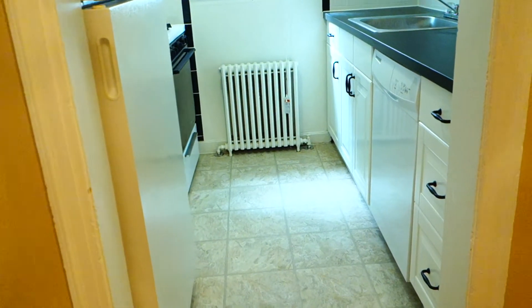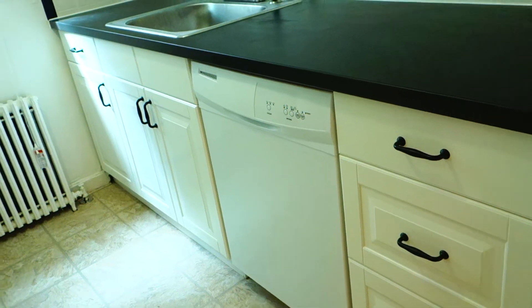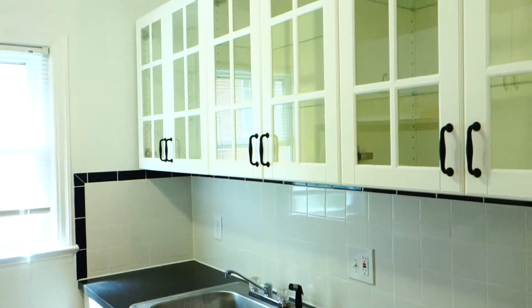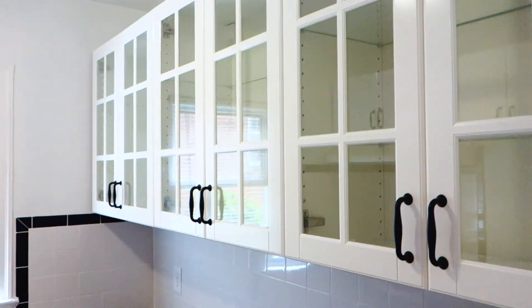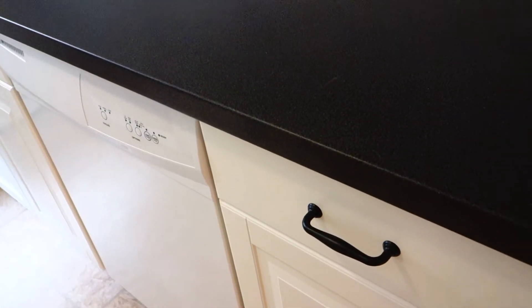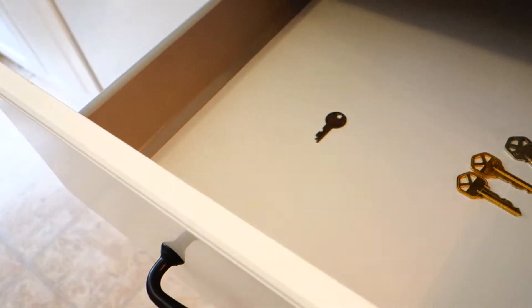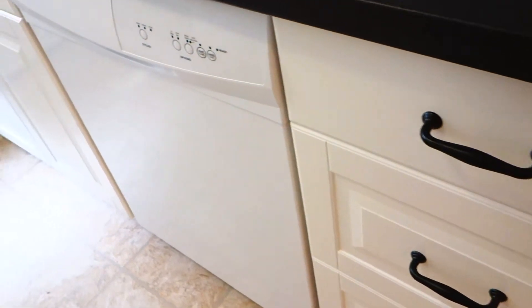Across from the dining room is the kitchen. The kitchen has beautiful IKEA cabinets. There's a dishwasher here. The aqua cabinets all have glass doors — absolutely stunning. It's not the cheapest thing you can get at IKEA; we went with a very good solid product.